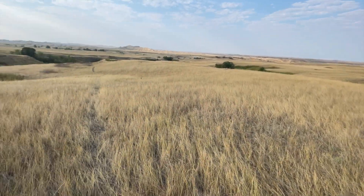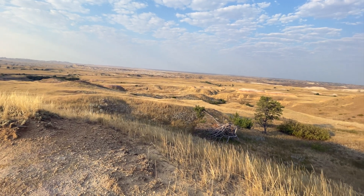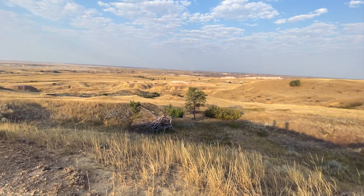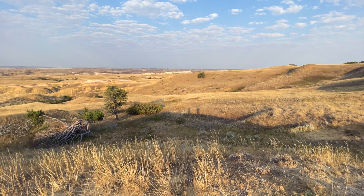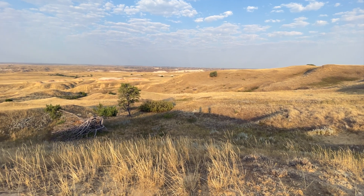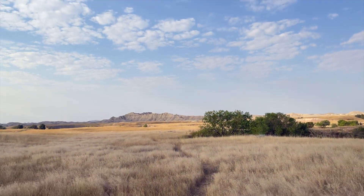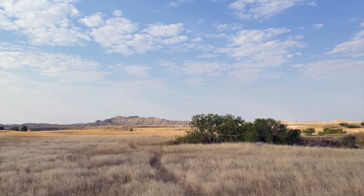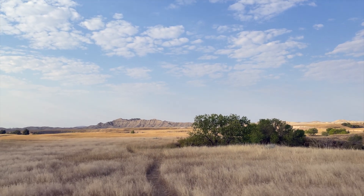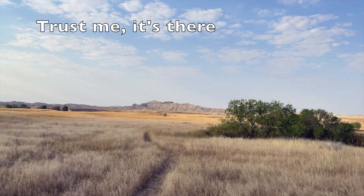But it's beautiful out here, for sure. There is a coyote standing right in the middle of our trail — you probably can't see it on this camera.